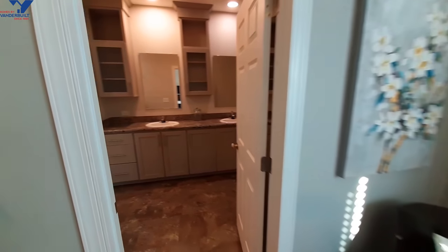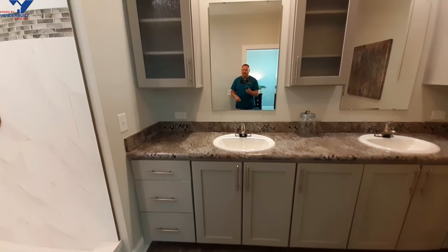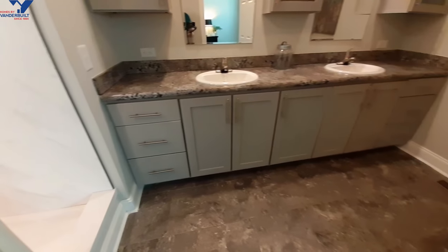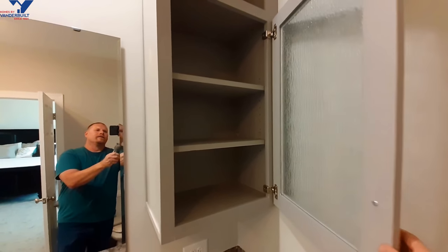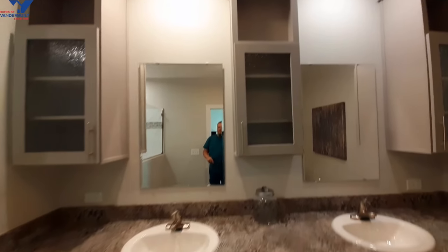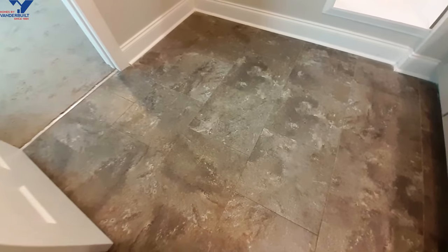Coming into our master bathroom — I want to say hello to Raiden. Today is Tuesday, I've only been gone for two and a half days but I'm going to be gone for a week and he's been missing me, doesn't want to get off the phone when I call him at night. We do have a pony wall over here in our toilet area. Of course we've got recessed lighting above each of your sinks. Drawers on both sides, and then really nice flooring in here, different from the rest of the home.